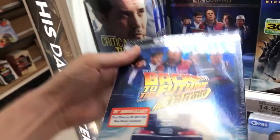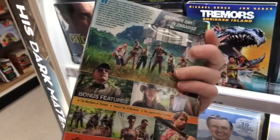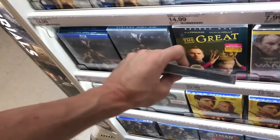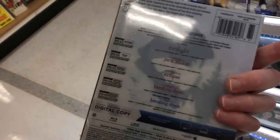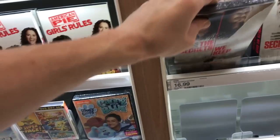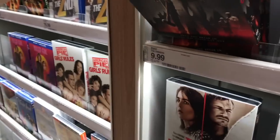They also had Tremors Shrieker Island at $14.99 for the DVD — no Blu-ray copies, so it looks like Target is only carrying the DVD. They had the new Elle Fanning show The Great for $22.99, and the Twilight Saga exclusive steelbook edition for $32.99. Also the movie The Secrets You Keep at $16.99 — let me know if you guys have seen that one. The Owners with Maisie Williams was $9.99 DVD only. Now I'm heading over to Walmart.